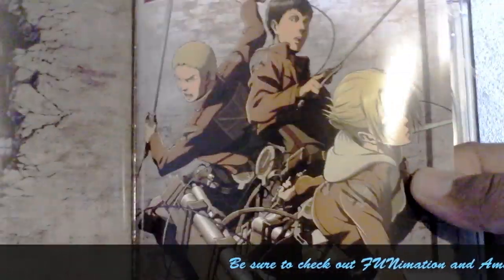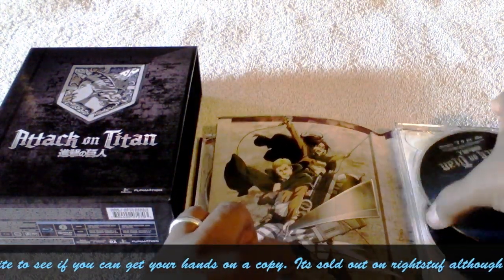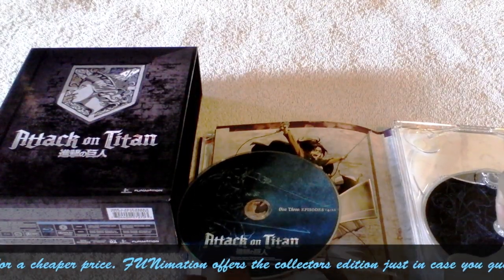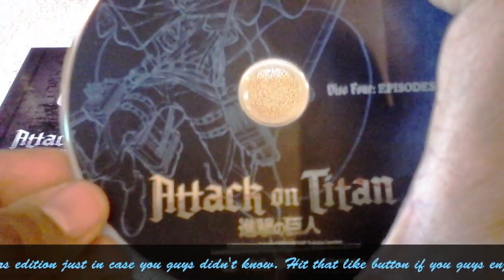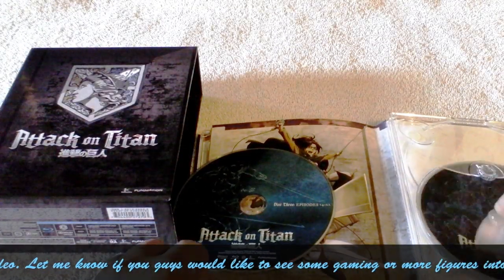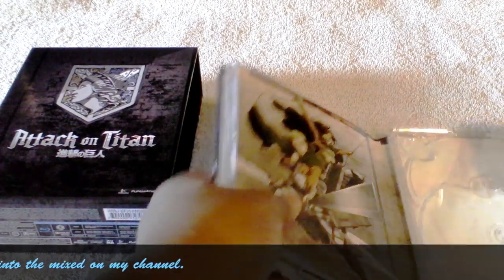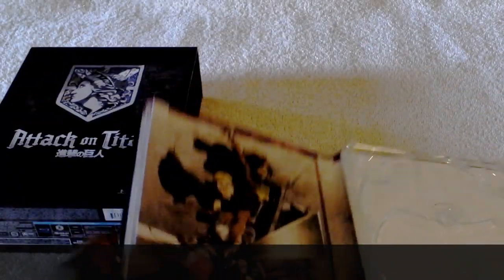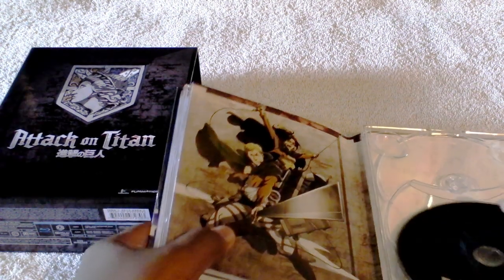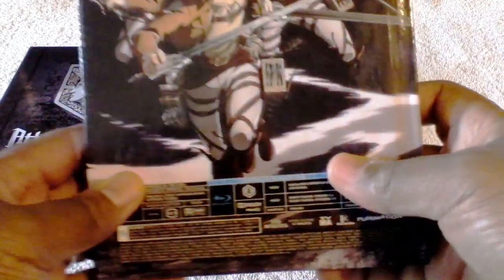Let me take out the Blu-ray side. I remember when this first came out the Blu-rays were scratched up really bad — that's 14 to 22, and no scratches, so that's a plus. Blu-ray disc: 23 to 25. I don't think there's anything on the back here. I am pumped up and excited — I'm going to be watching this in both dub and sub.